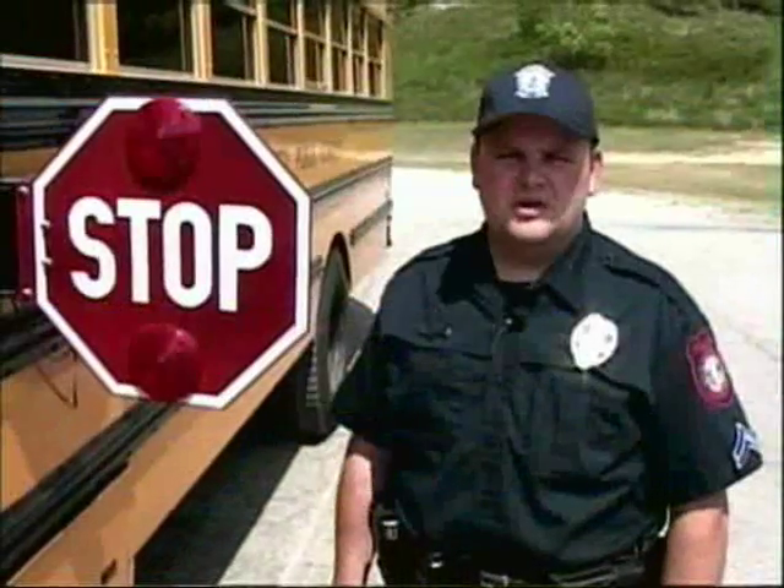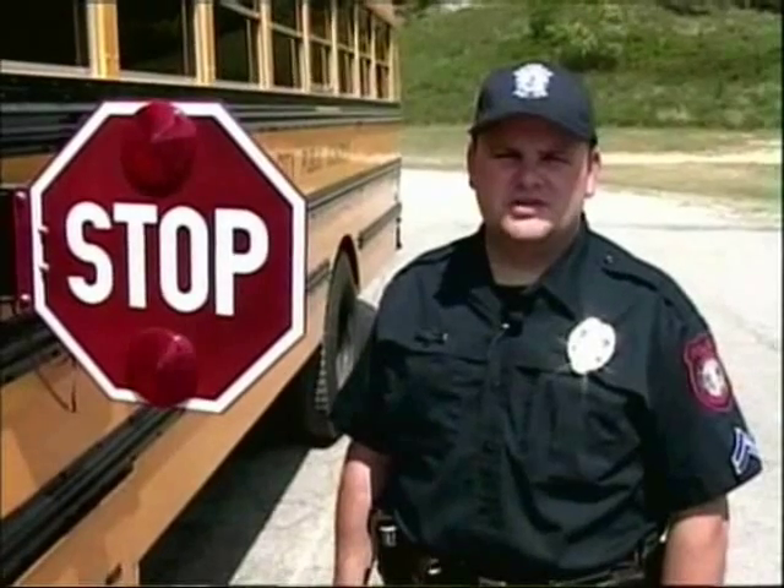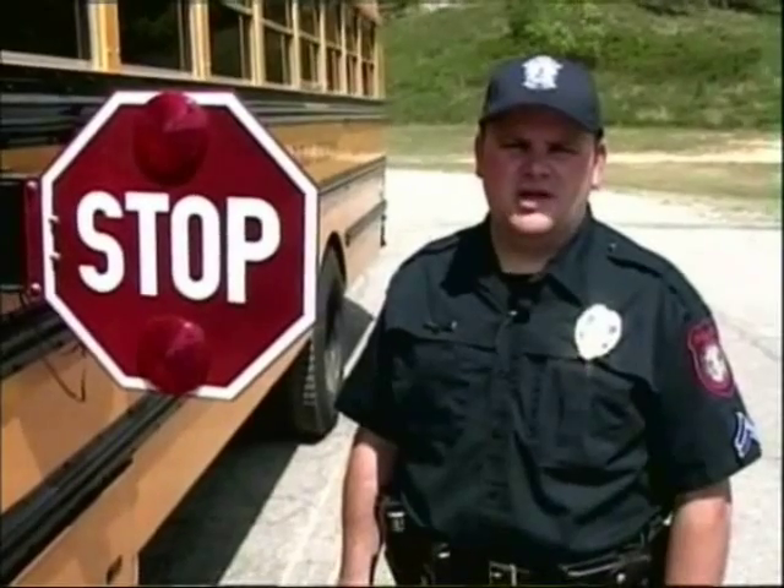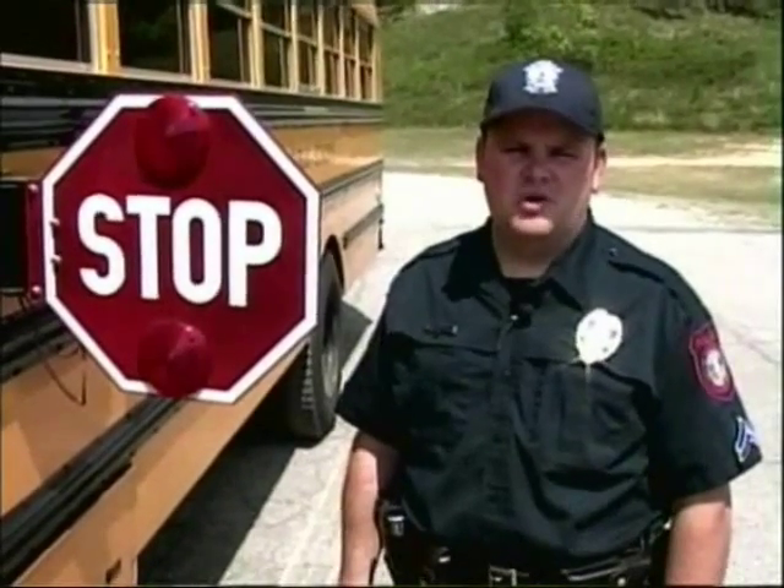The Danville Police Department encourages you to help keep our city streets safe as these buses transport our most precious cargo. Pay attention to the warning lights and warning signs. Do your part.